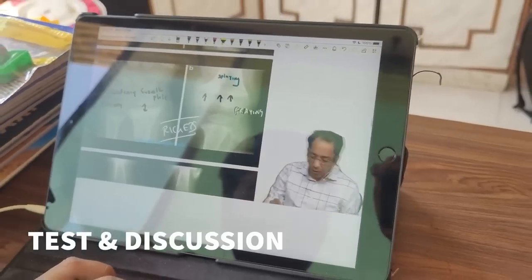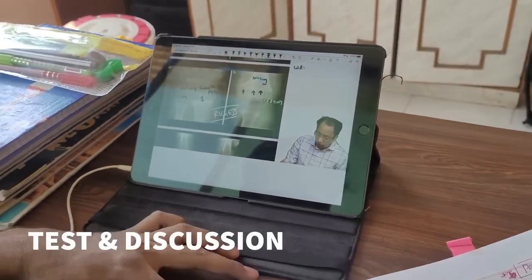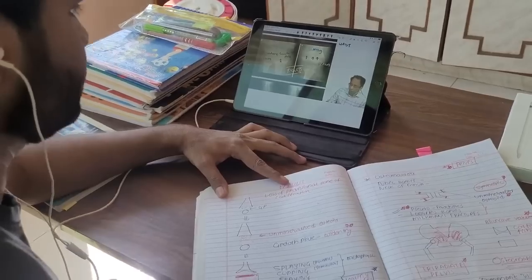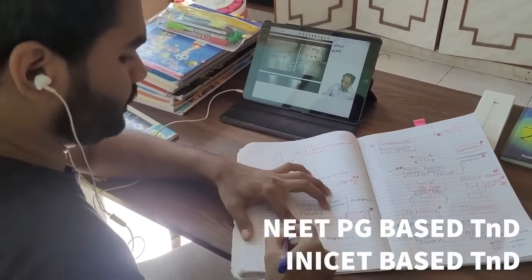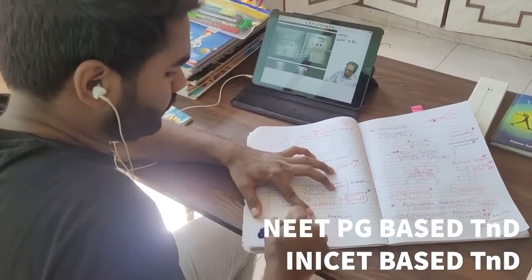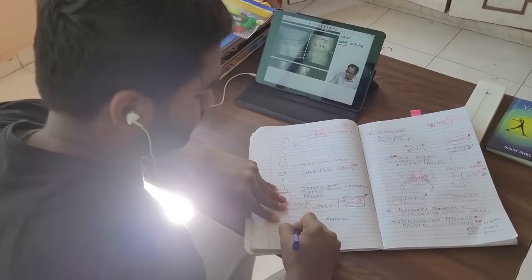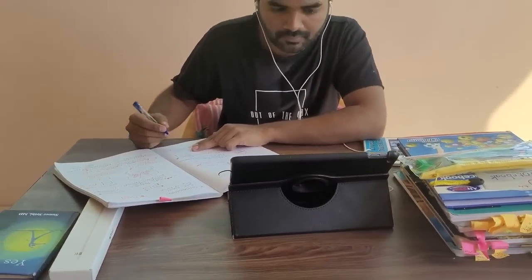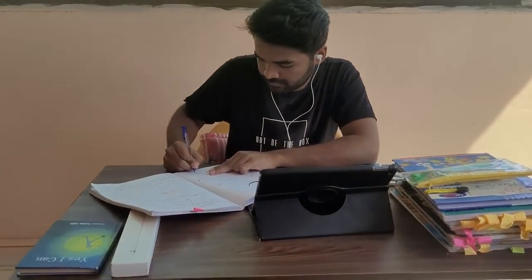Once you are done with all the 19 subjects, move ahead with the test and discussion course. The test and discussion course comprises of two categories, that is NEET PG based TND and INICET based TND. Both the TNDs have a shorter version called fast-track TND, which covers the entire syllabus in question and answer format in three to four months.